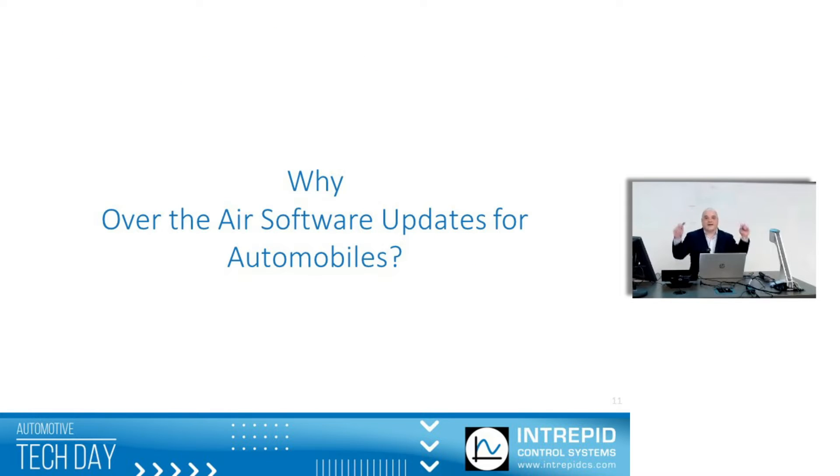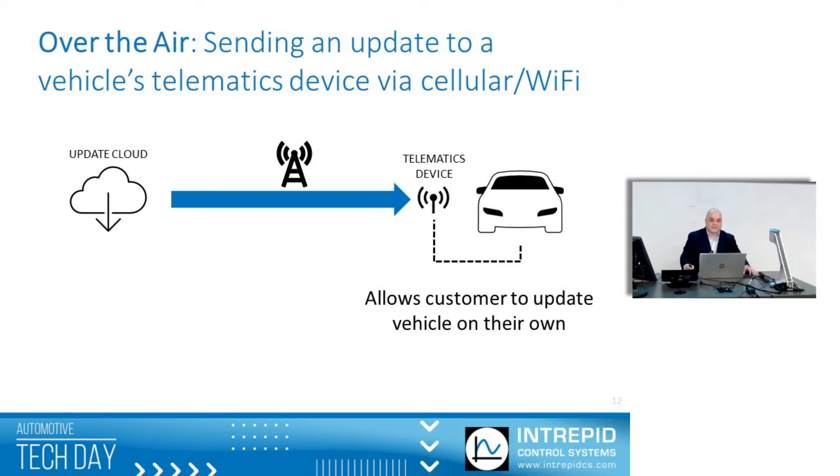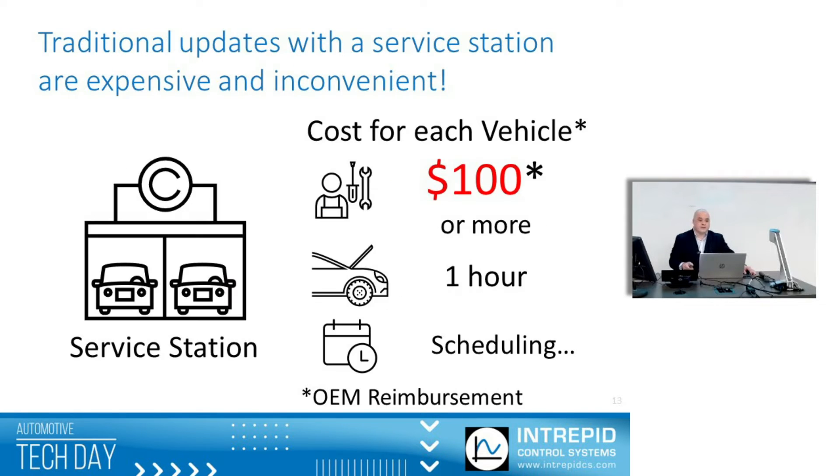So why over-the-air software updates? What I mean in this talk is delivering software to a vehicle, usually using cellular, sometimes Wi-Fi, and to a telematics device. The traditional method has been to use the telematics device to interface with the vehicle's network, communicate with an ECU, and deliver the software — and this is done without the need of a service station. A traditional software update is very expensive.